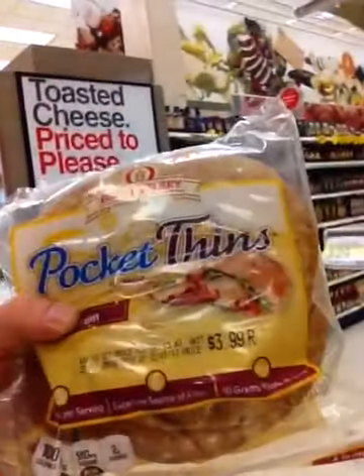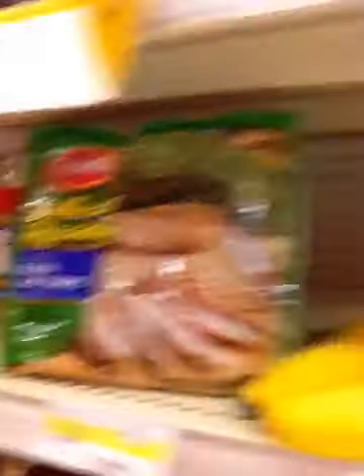Last stop is in the bread aisle. I found these pocket thins — it's kind of like a little pita. The whole grain pocket thins. I'm going to make a sandwich with the stuff I bought: throw the chicken and the peas in the pocket thins. I'll also have a banana, and I'll probably get two meals out of this.